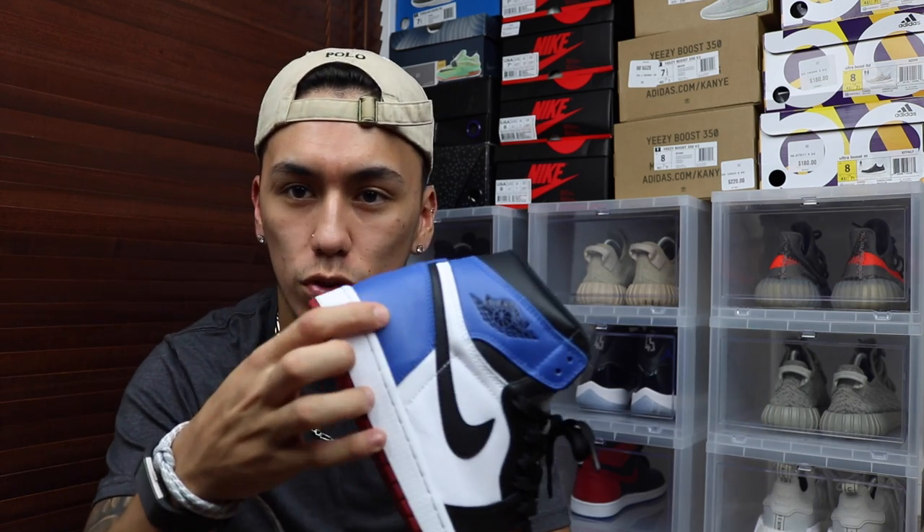Honestly the shoe is pretty fresh. I like it better than the Royal Ones just because it does have white in there — white, blue, and black — which is really fresh, especially with that little thing they have on the corner here. I don't know what logo that is; I guess it's a Fragment logo.